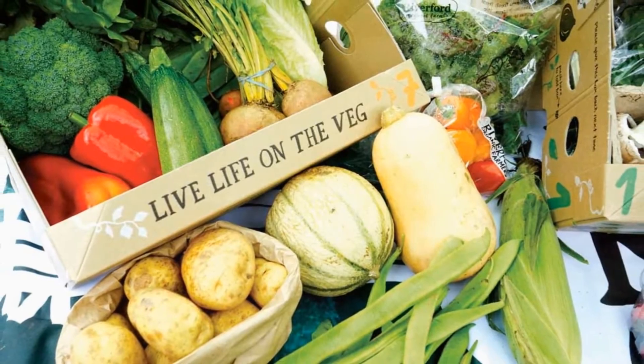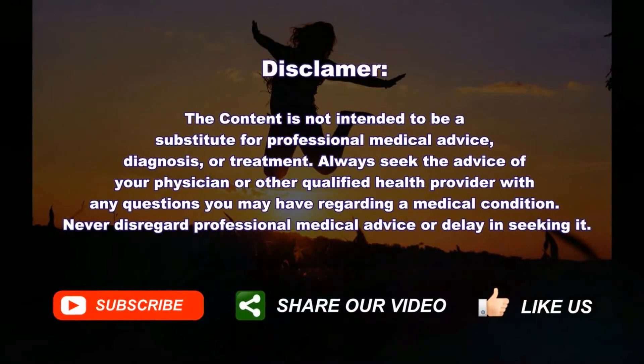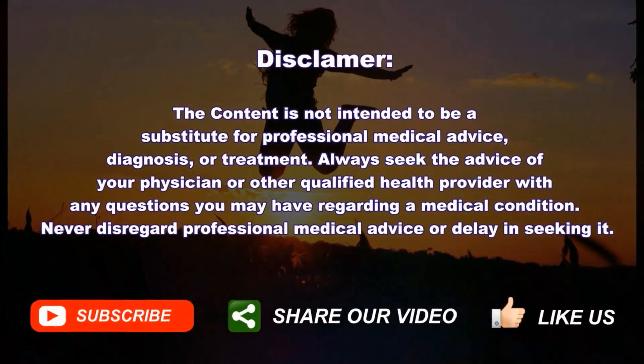Thank you for watching. Share your thoughts by commenting below. Also, don't forget to share this video with your friends and family and subscribe to our channel. See you in the next video.